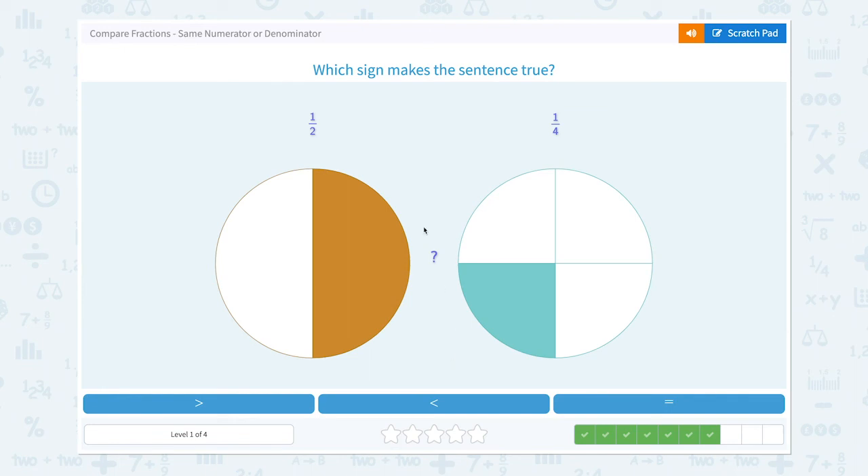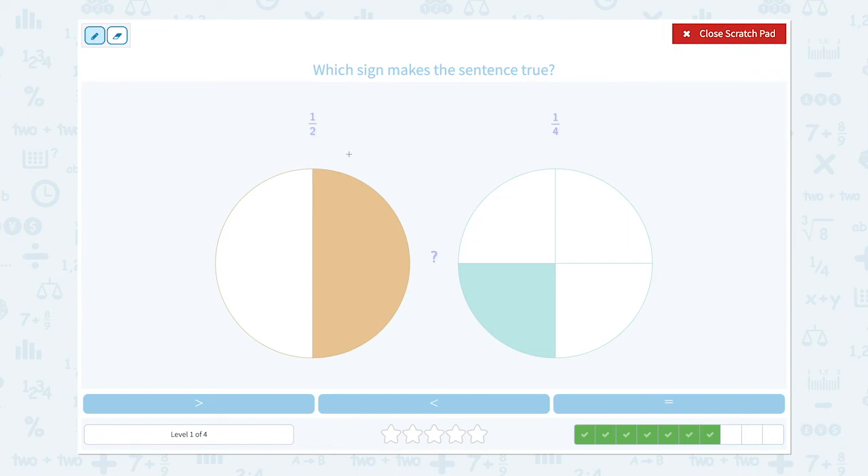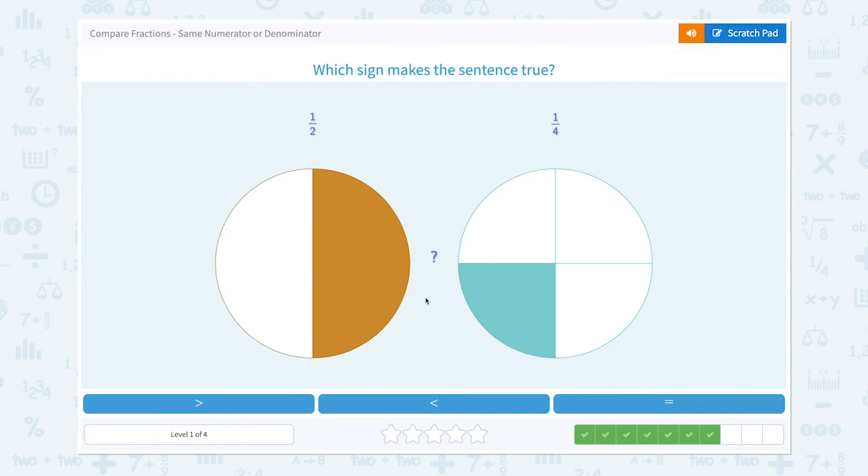We have three more to go. Which sign makes the sentence true? One-half and one-fourth. Same numerator, so let's look at the denominators. So one-half is bigger than one-fourth. So this is the right symbol. Nice work!